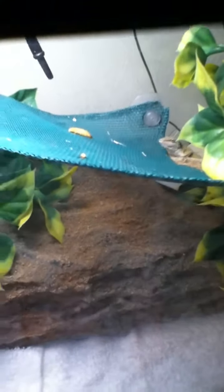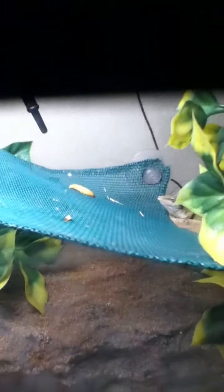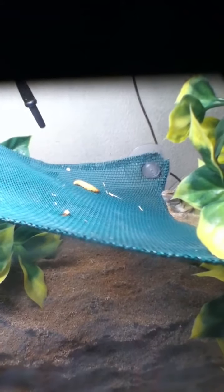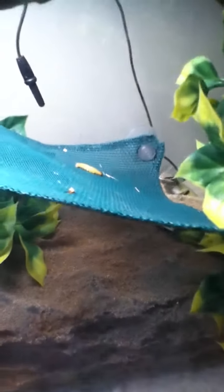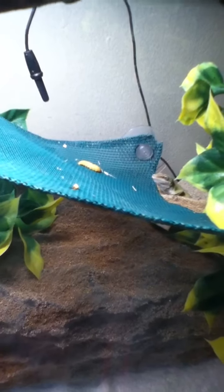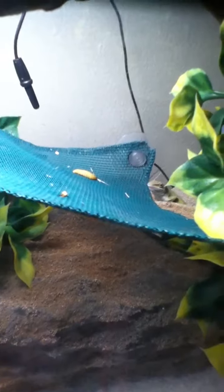This is my green anole eating some wax worms — at least right now swallowing well. Let's see if he's going to eat that last one. Still early in the morning, so he's just starting to turn brown again; it was kind of a cold night.